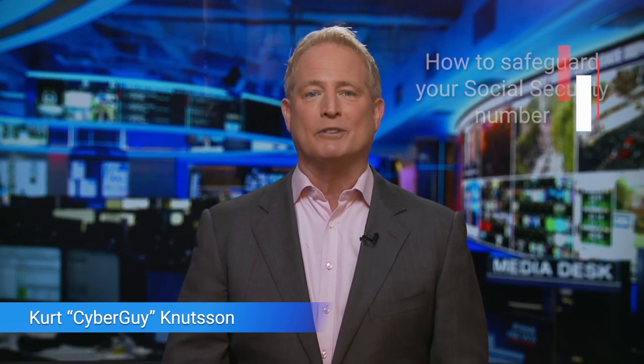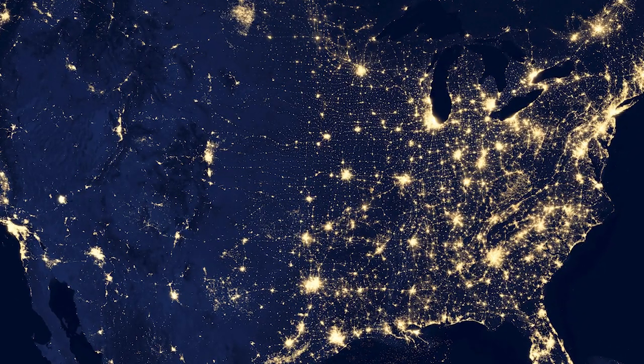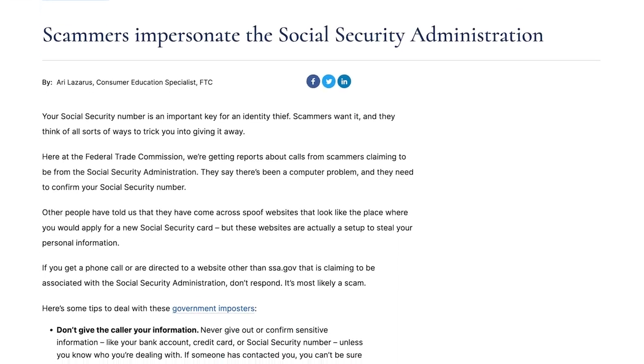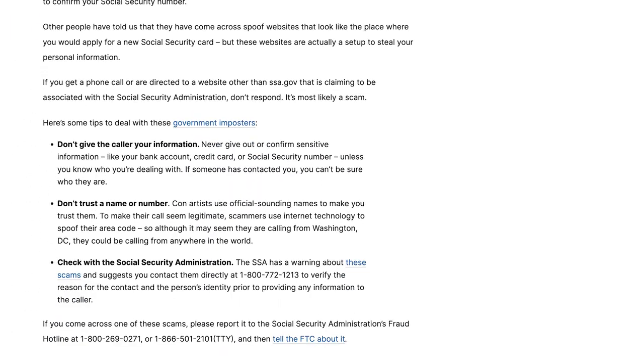Do you know the top ways to safeguard your Social Security number? I'm Curt the Cyber Guy. If you live here in the United States, you know that there are no nine numbers more important than your Social Security number. Every aspect of our lives are tied to that number, and if it gets into the wrong hands, it can wreak havoc in your life. The Federal Trade Commission reported over 95,000 reports of government imposter scams last year alone.